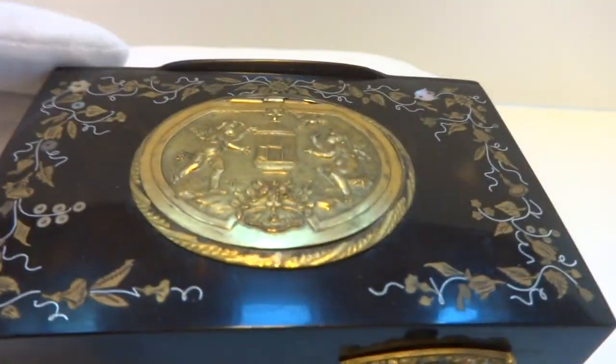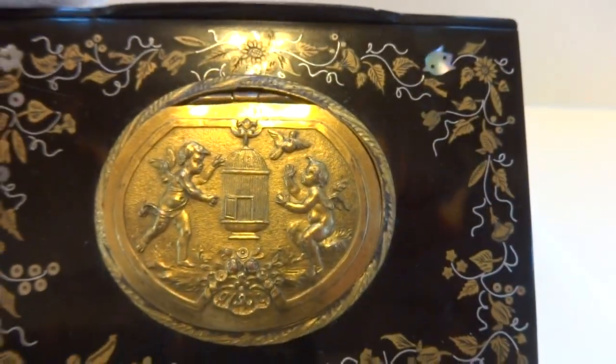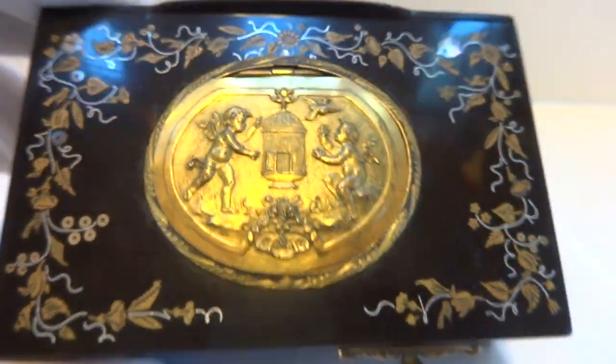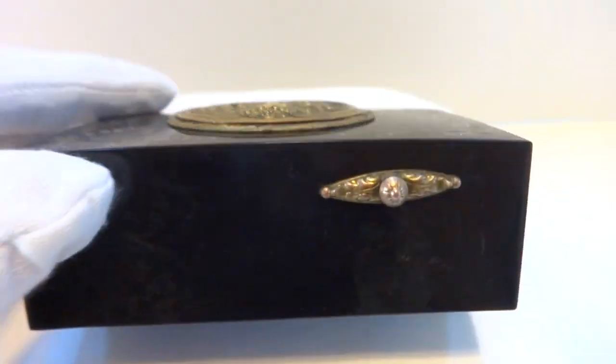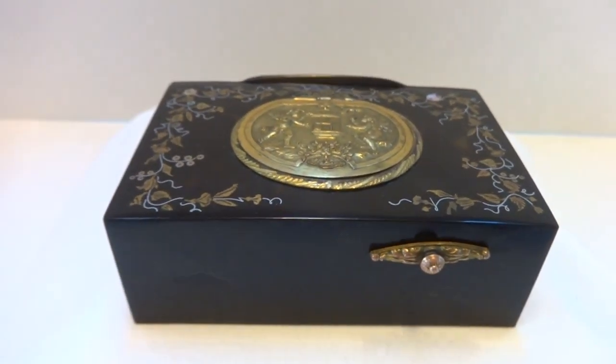So in summary, an antique — this would be 1920s, possibly early 1930s — Carl Greasbaum singing bird box. That's a true survivor. Take care.